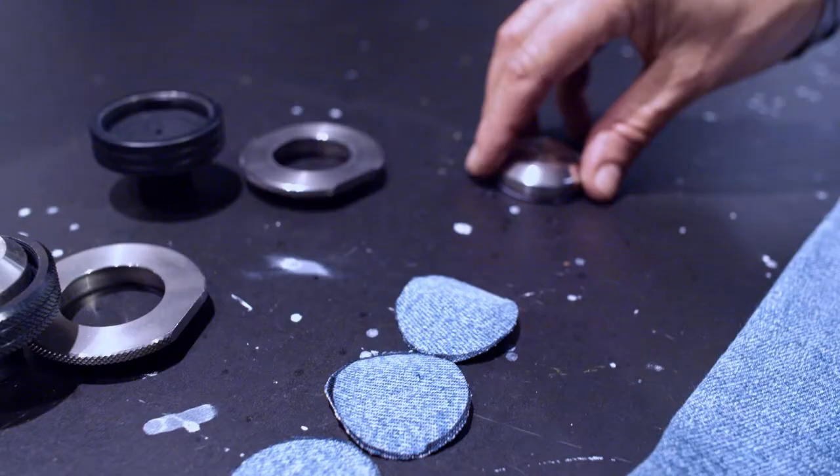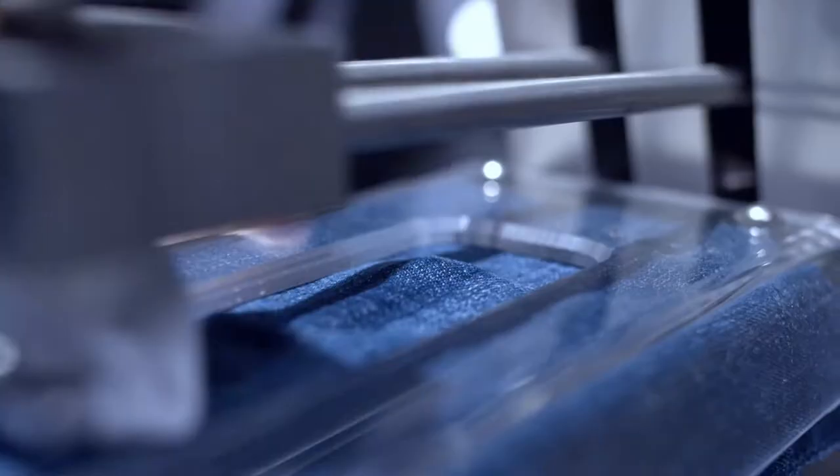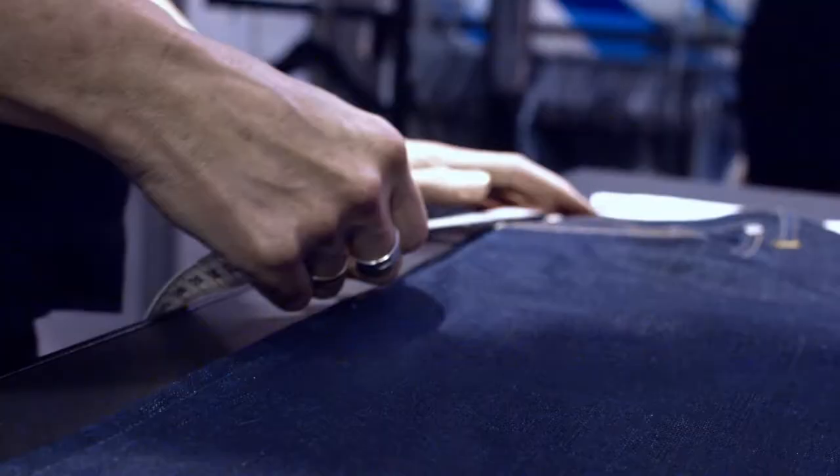To make sure that every piece of clothing you buy from Jack and Jones stands the test of wear and that every piece fits every single time.